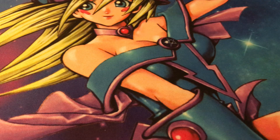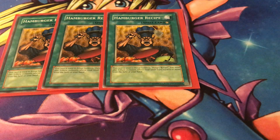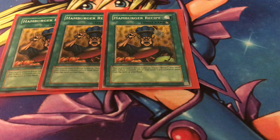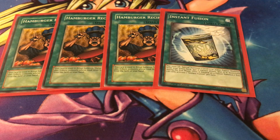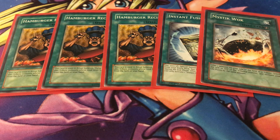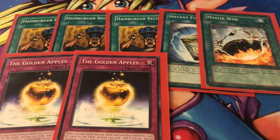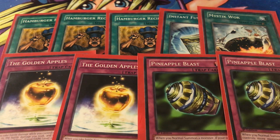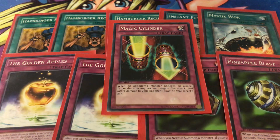To summon Hungry Burger, you use three copies of Hamburger Recipe — the ritual spell. I just noticed a pig is cooking it, which is a bit freaky. We also have Instant Fusion, about four dollars currently, which helps you get out Theseus to go into your level 11. One copy of Mystic Walk — tribute a monster and gain its attack as life points. For traps: two copies of Golden Apple, essentially a trap monster where you take damage and special summon a token, and two copies of Pineapple Blast — when you normal summon a monster, if your opponent controls more monsters than you, destroy monsters they control until the numbers are equal.